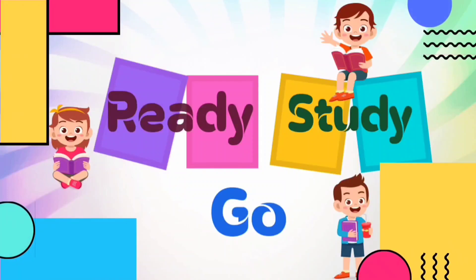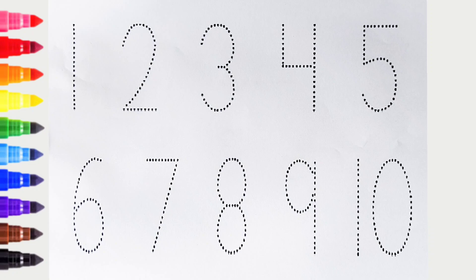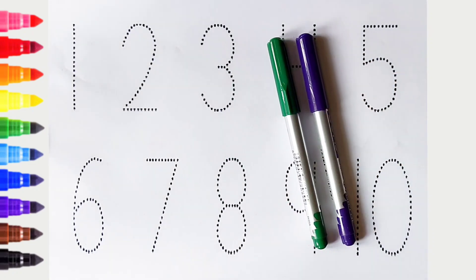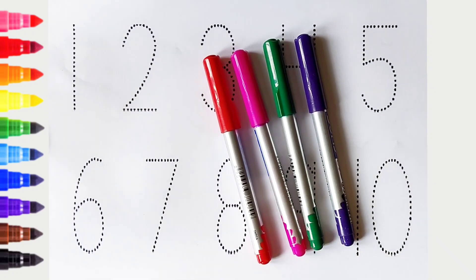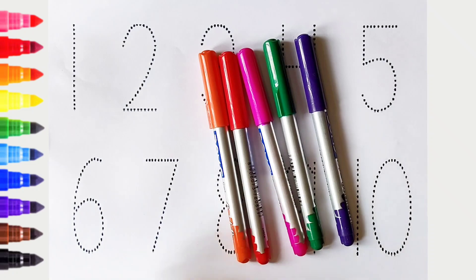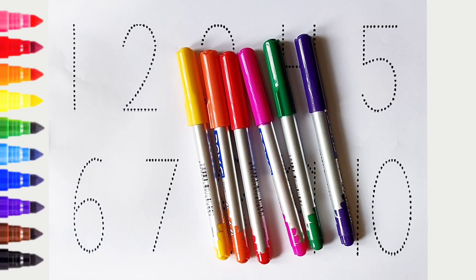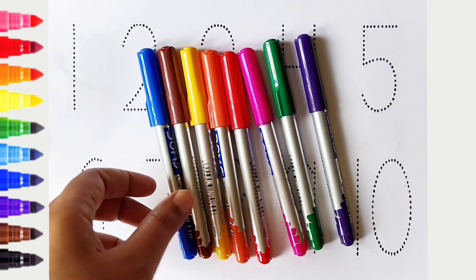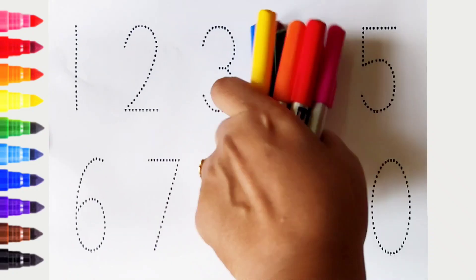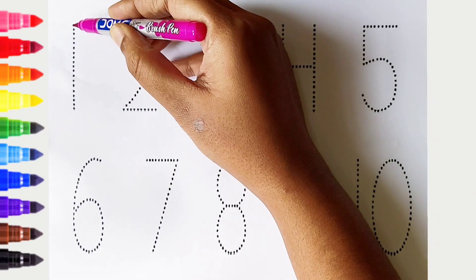Ready, study, go! Violet color, green color, pink color, red color, orange color, yellow color, brown color, blue color. Hi kids! Today we can learn the numbers from 1 to 10. Let's begin! One: pink color.